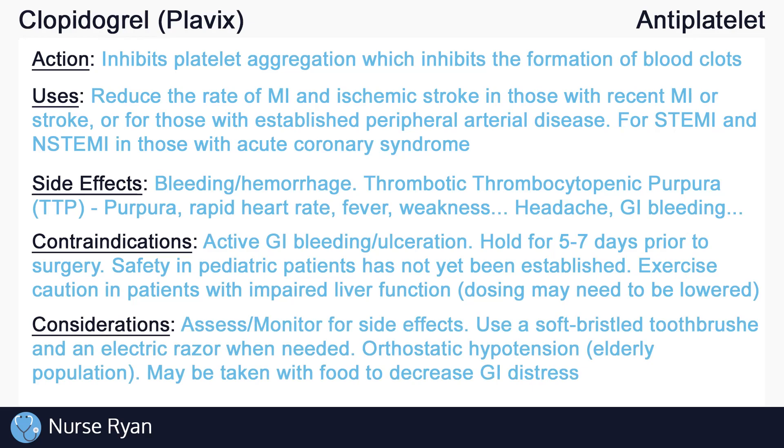Always monitor and assess for side effects of clopidogrel. Due to the risk of bleeding, instruct patients to use soft bristle toothbrushes when brushing their teeth, and to use electric razors rather than manual when shaving. Instruct patients that dizziness may occur, and to be extra careful when changing from one position to another. Especially for elderly clients, orthostatic hypotension may occur. To avoid GI distress when taking clopidogrel, it can be taken with food.